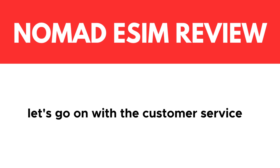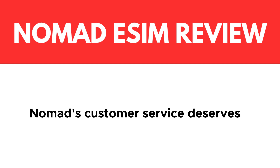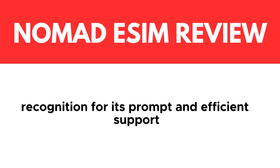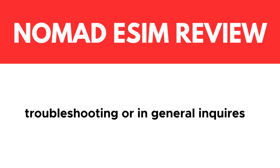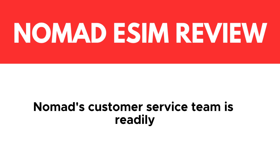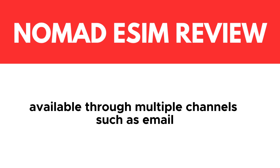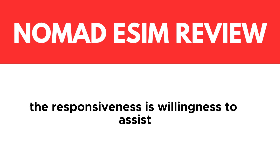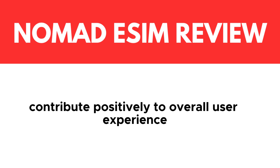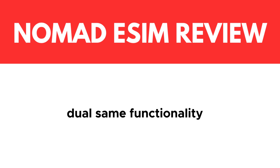Let's go on with customer service. Nomad's customer service deserves recognition for its prompt and efficient support. Whether it's assistance with setting up the eSIM, troubleshooting, or general inquiries, Nomad's customer service team is readily available through multiple channels such as email, live chat, or phone. Their responsiveness and willingness to assist contribute positively to the overall user experience.